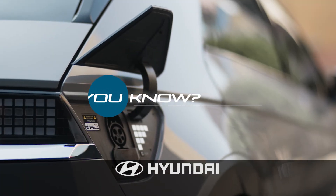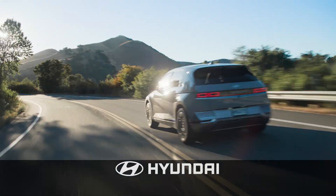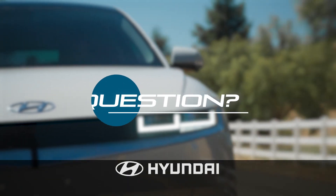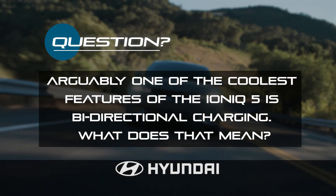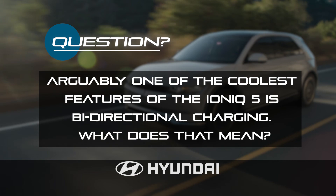Hey Rochester, did you know Hyundai is a leader in electrified vehicles? There's lots to learn, so let's play Electrified Trivia, presented by Hyundai. Arguably one of the coolest features of the IONIQ 5 is bi-directional charging. What does that mean? Stay tuned for the answer.